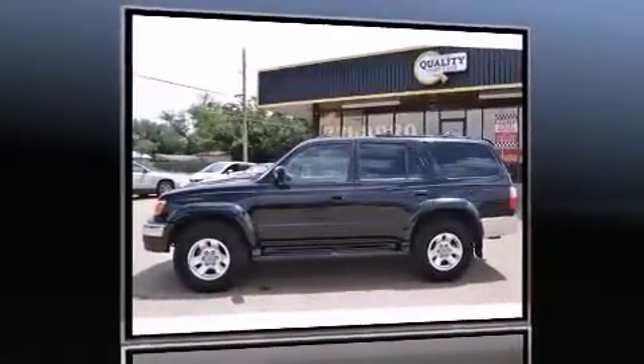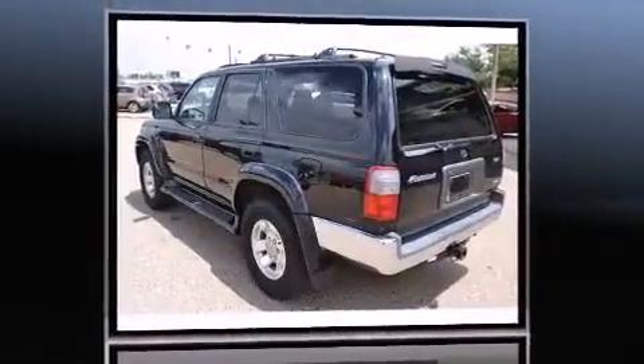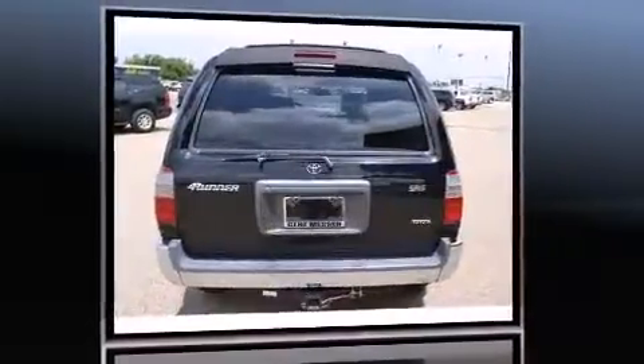Sensibility and practicality define the 2000 Toyota 4Runner. Smooth gear shifts are achieved thanks to the refined 6-cylinder engine, providing a spirited yet composed ride and drive.